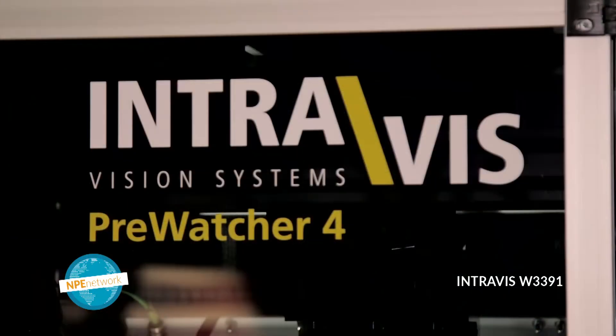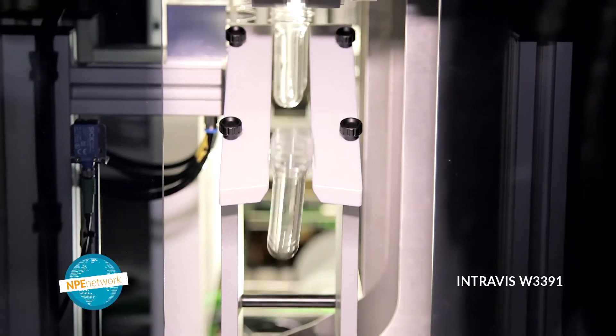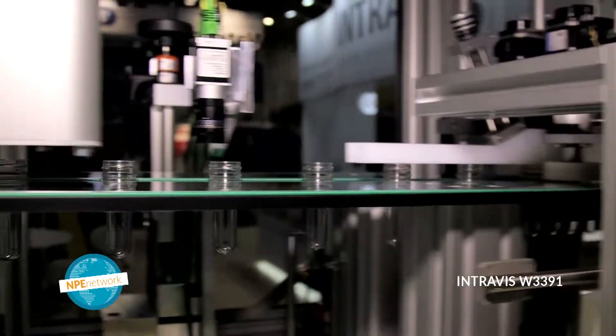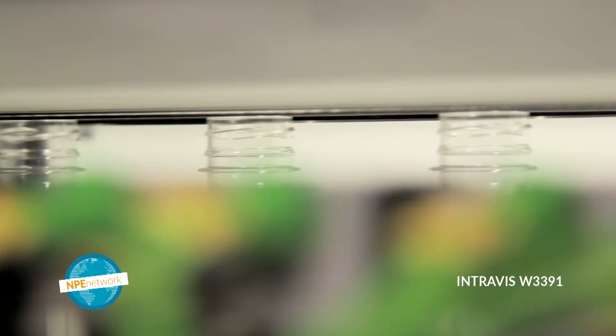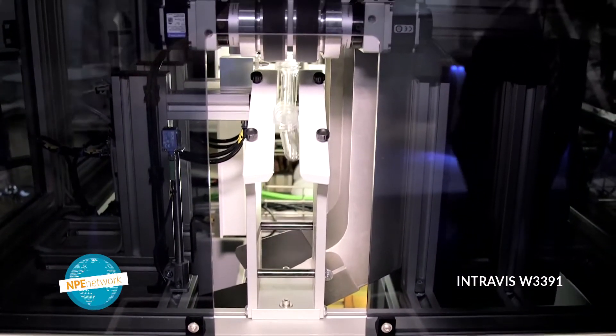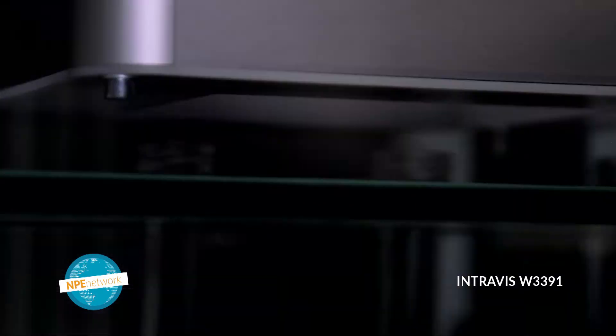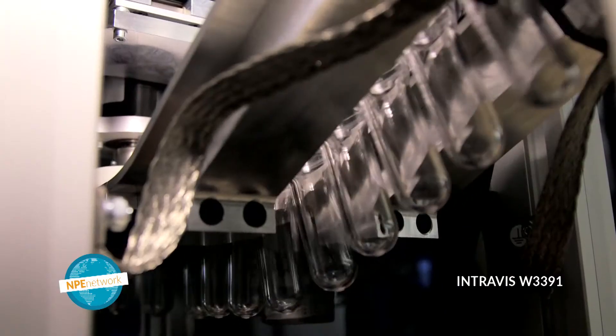And tell us what you're displaying at NPE 2018. Our major new introduction is behind us here, the Pre-Watcher 4. This is for the full-speed inspection of preforms. It's a linear system, so we can feed preforms in on rails, also feed them out on rails, and we can inspect at speeds up to a hundred thousand parts per hour. The handling system is presenting the preforms so there are no blind spots.